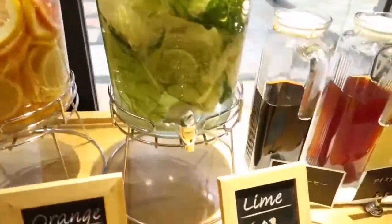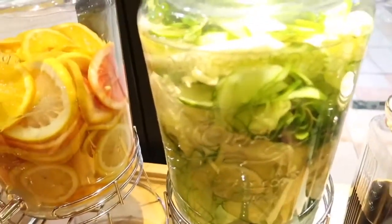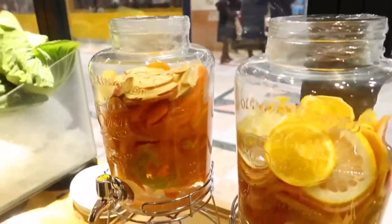And then the boys are sitting here and the girls are over there. I got so many refills! These are what they call detox drinks. This is the lime, and this is orange, and that is the apple.